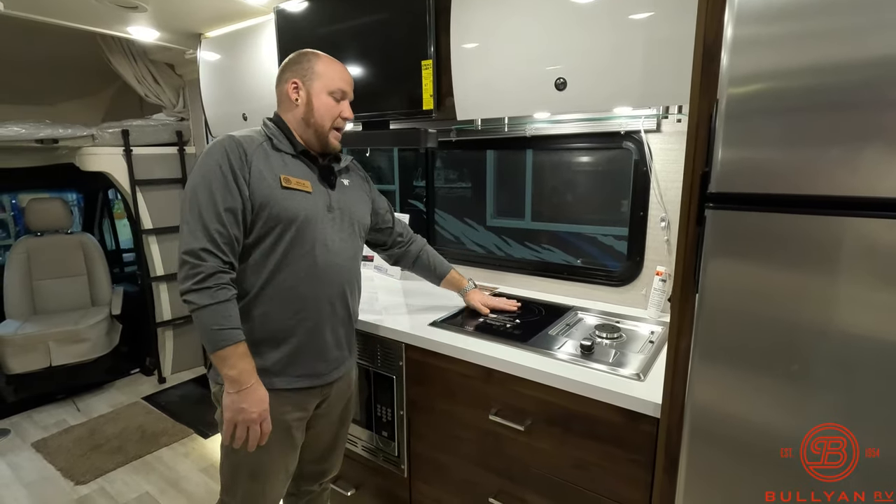Up under here is storage — this is going to be a spot to store the window guards, so when you're parked for multiple days and want some privacy over the front and side windows, that's where they go. There's also another little access panel to your water pump, easy to get at right down there. And if you want, while this is in couch configuration, you can pop that table in — you can pick which side you want to have it on.